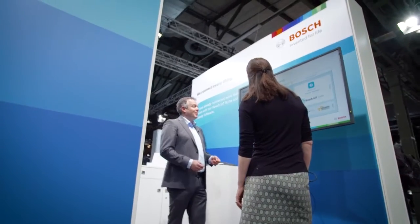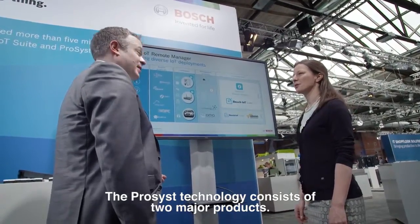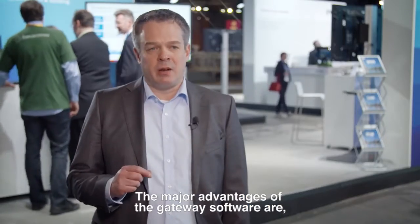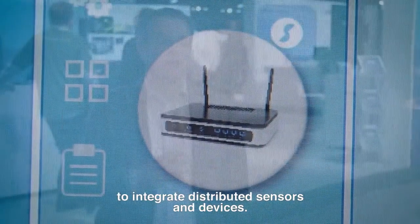My name is Steffen Schenkloon and I'm responsible for business development and sales at ProSys. The ProSys technology consists of two major products: the gateway software and the backend software for device management. The major advantage of the gateway software is that it supports the most connectivity protocols out of the box to integrate distributed devices and sensors.